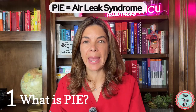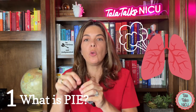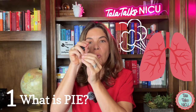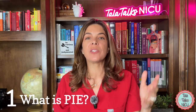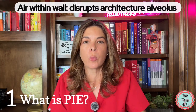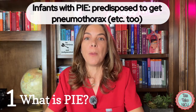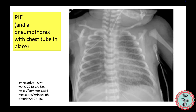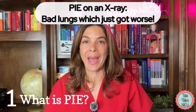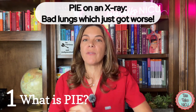PIE is another type of air leak syndrome, but this time the air has leaked from the alveolus into the pulmonary interstitium — basically into the walls of the alveolus. This is really bad because it disrupts the architecture of the alveolus so it doesn't work as well, and it can also predispose babies to get other air leaks such as a pneumothorax. When we see PIE on an x-ray, we have to do everything we can to manage these babies as gently as possible.